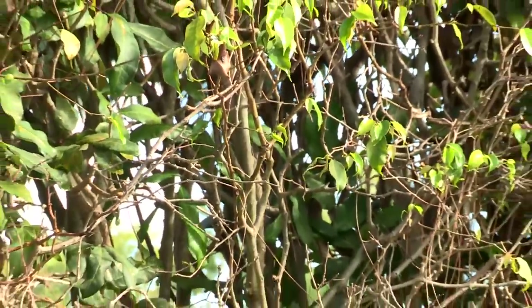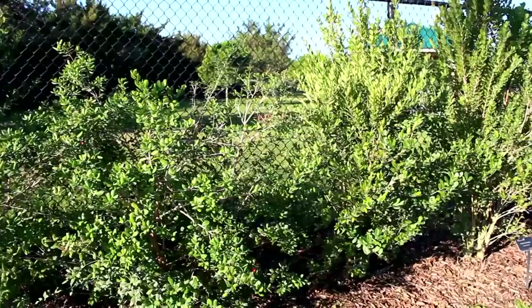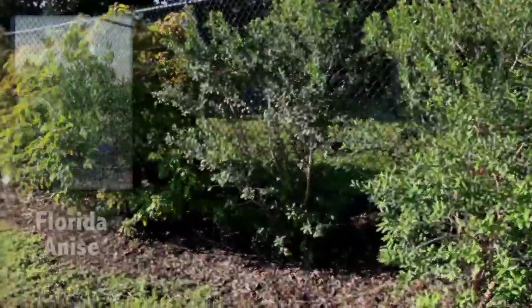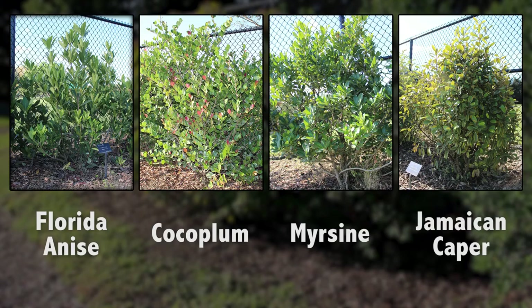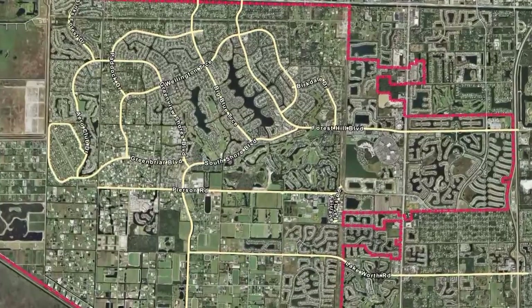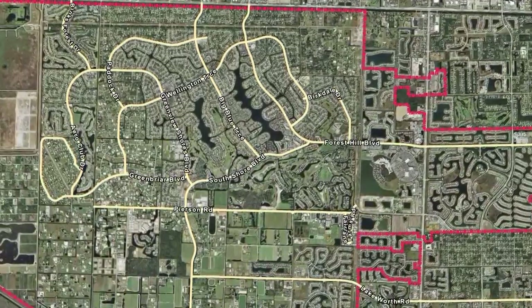Bryan suggests replacing those sickly hedges with a hardier species that requires less maintenance, especially if the shrubs have already been significantly damaged or just need to be replaced due to age. According to Bryan, your best bet for hardier species are anise, cocoplum, myrsine, and Jamaican caper — all of which are hardier and require less maintenance than ficus shrubs. If you own a home along one of the village's major thoroughfares, you might even qualify for a grant to help offset the cost. While there might be an upfront cost to replacing your ficus hedges, it should pay for itself over the next couple of years and reduce maintenance costs.